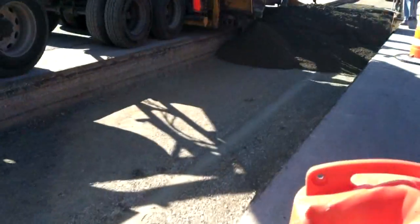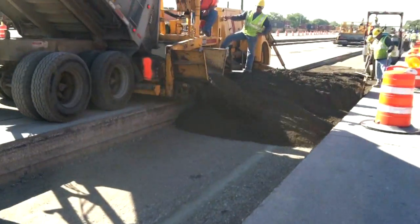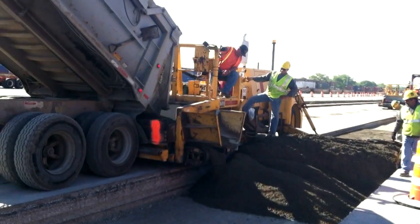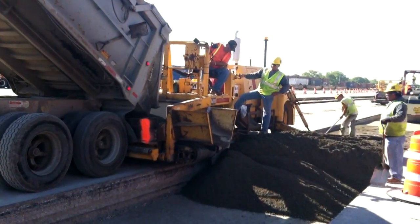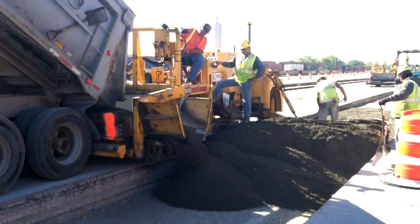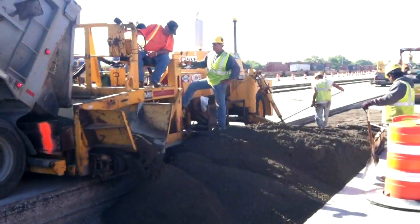Meanwhile, out at the job site, in preparation for the new drive lanes, the existing rutted asphalt pavement was cut and removed. Then 16 inches of RCC was placed in two lifts onto a compacted subgrade using two asphalt road wideners.